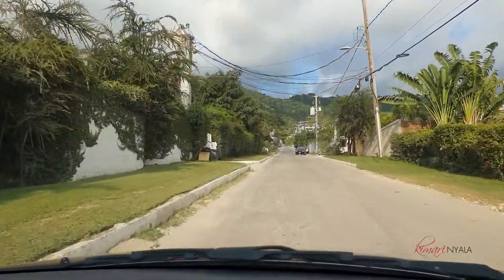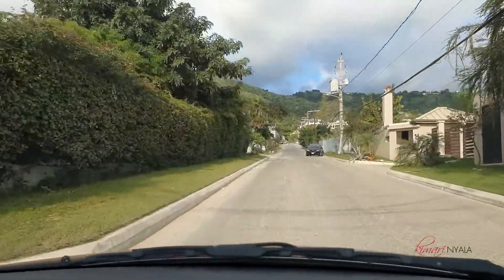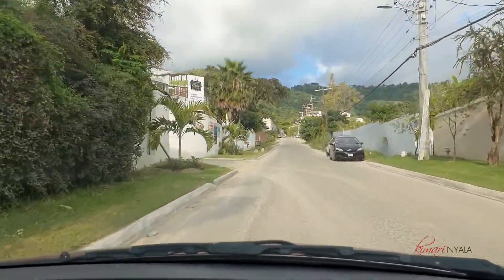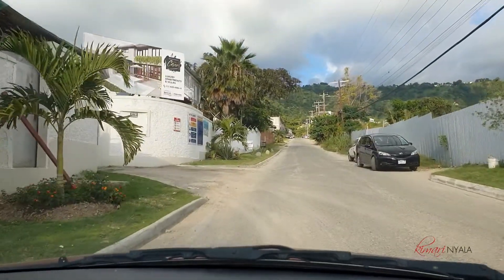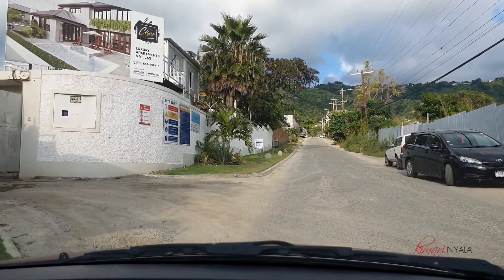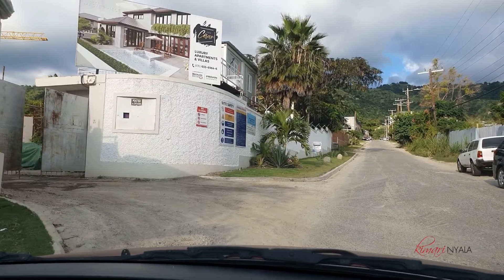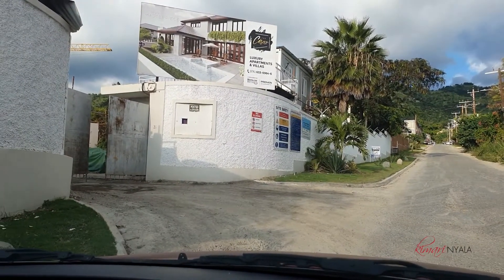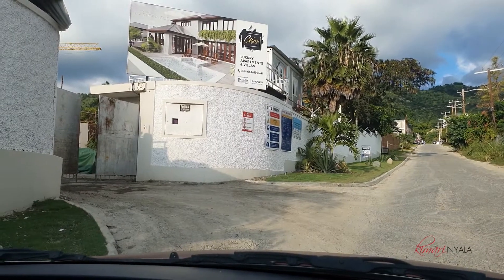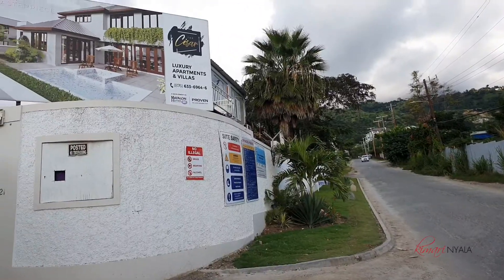I am in Kingston, well St. Andrew, heading up Millsboro Avenue, which is Kingston 6, heading towards Cesar. Cesar is a new development at 21 Millsboro Avenue. It is on 1.8 acres of land, and completion is set for fall of 2021. Here we are — it's on the left. There's a billboard to show you that this is the location. Let's go inside.